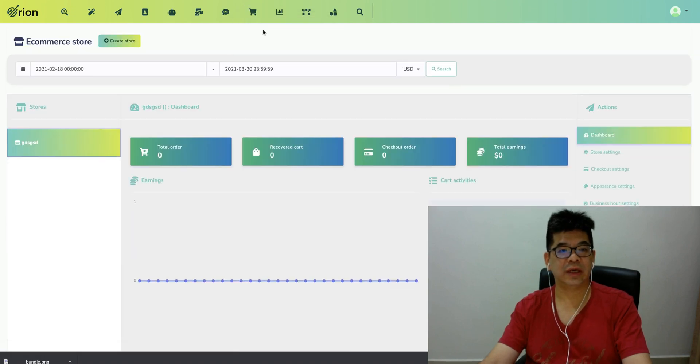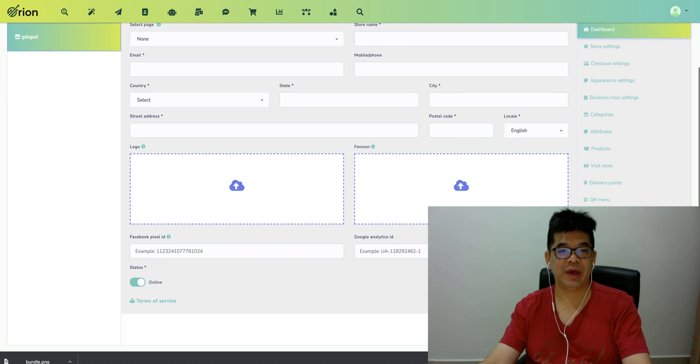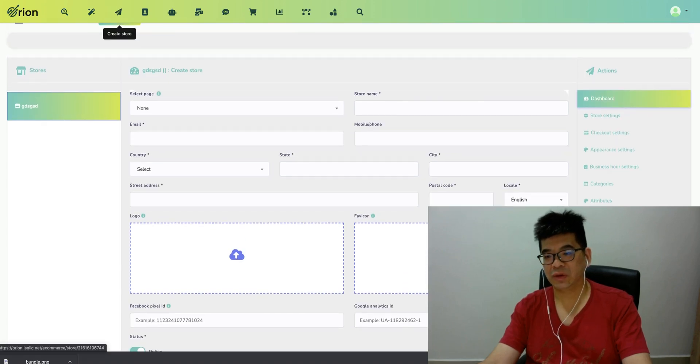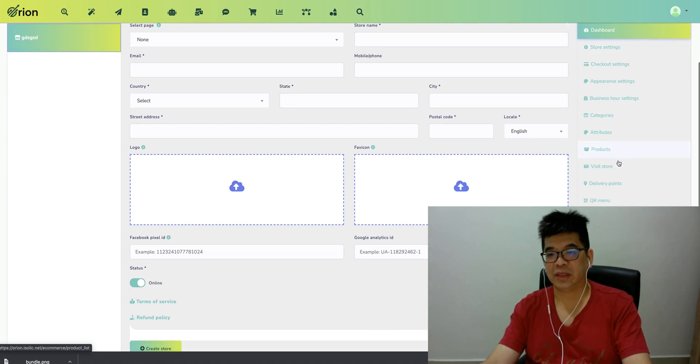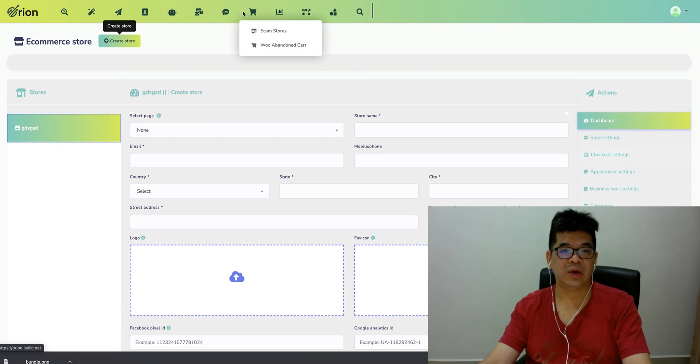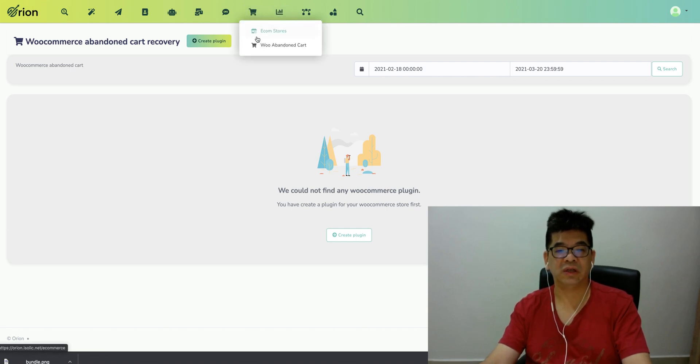I can also see there's an e-com store. They also have an e-com store as part of this — you can create an e-com store here. This is a pretty cool feature. All the e-com store settings, checkout, and appearance — everything can be done. It's an e-com store builder built in, with WooCommerce support and abandoned cart recovery. This is more for the e-com store builder.